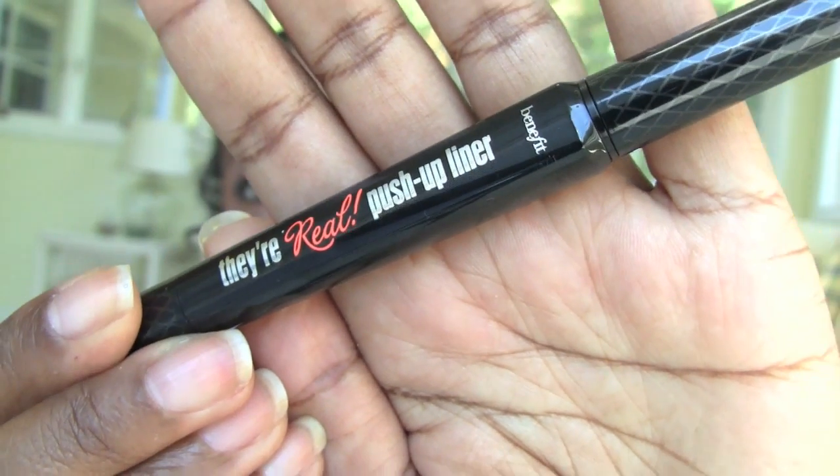I wouldn't buy the Dior again because there are mascaras I love a lot more. I did not like the Benefit They're Real Push-Up Liner. I'm not a fan — it's just not the product for me. I found it very problematic for just putting a simple line on my top lid. The most disturbing thing was the product would flake off and I'd get little black flakes — sometimes they got in my eyes. I have sensitive eyes and contacts, and one day I had to take a contact out. Not the greatest product for me.